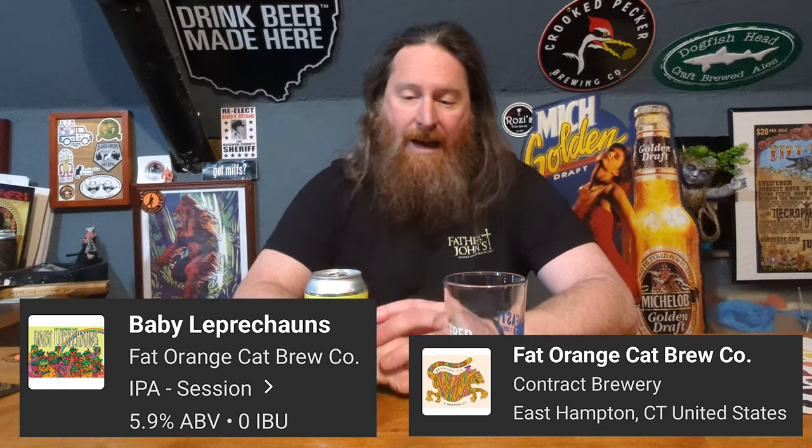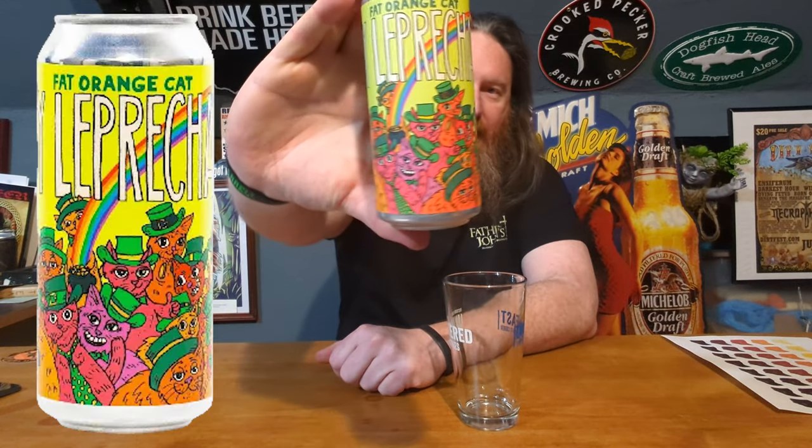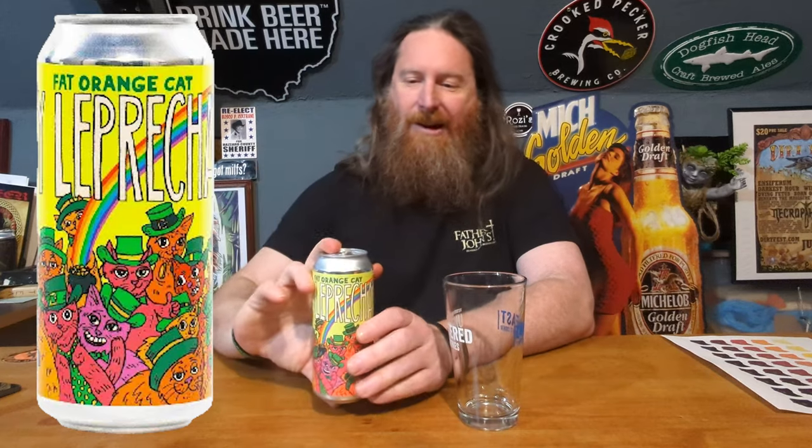I'm getting some beers in at home. What I have for you today is Fat Orange Cat Baby Leprechauns. Now, every time I see a Fat Orange Cat beer, I pick it up because I just love the name Fat Orange Cat. Their beer labels are always cat-related. I'm a big cat person — got six cats at home. Sounds crazy, I know, but I always pick up these beers every time I see them.